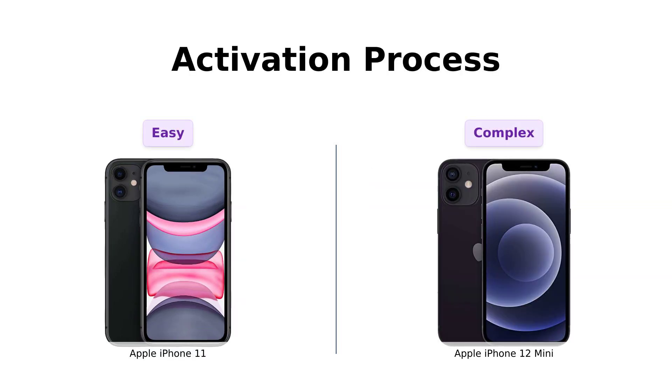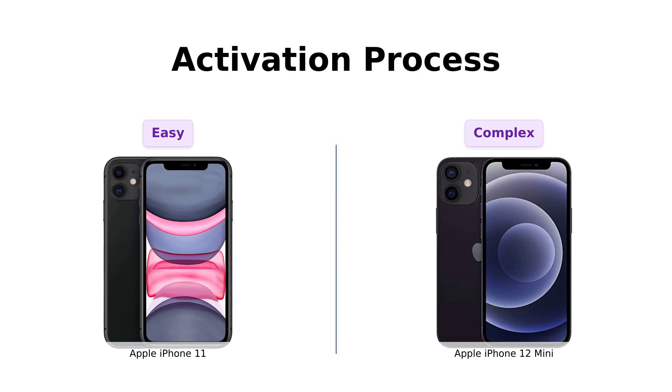Now, let's talk activation. The iPhone 11 is like, hey, I'm ready to go — just pop in your SIM and let's party.